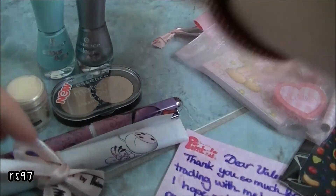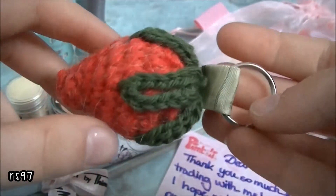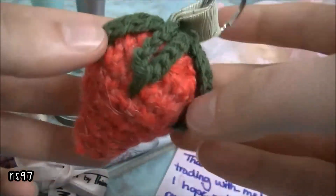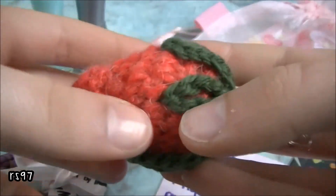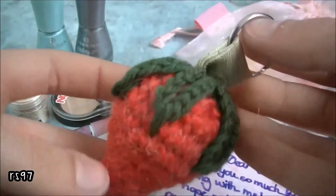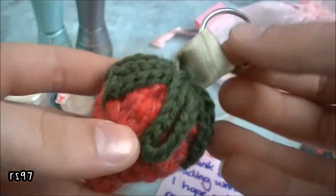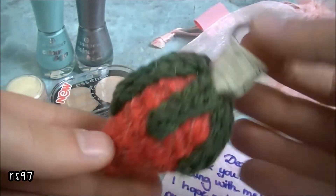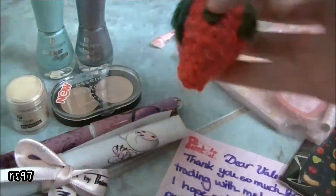And then we traded for this — I hope I pronounce it well — amigurumi. I think that's how we call it, or just a knitted strawberry with some fabric and wool. It's super cute, and thank you so much. I'm going to attach it to my backpack.